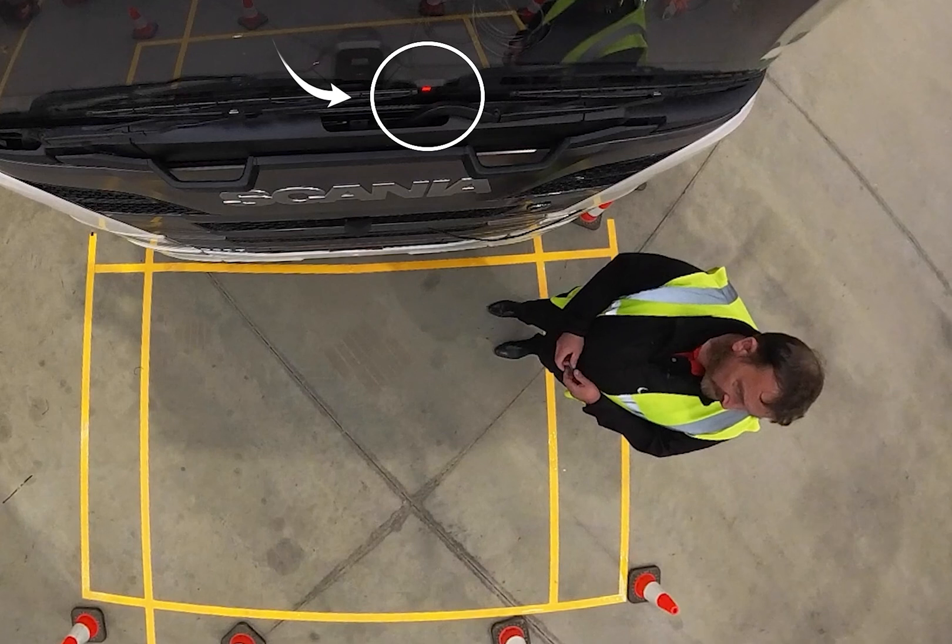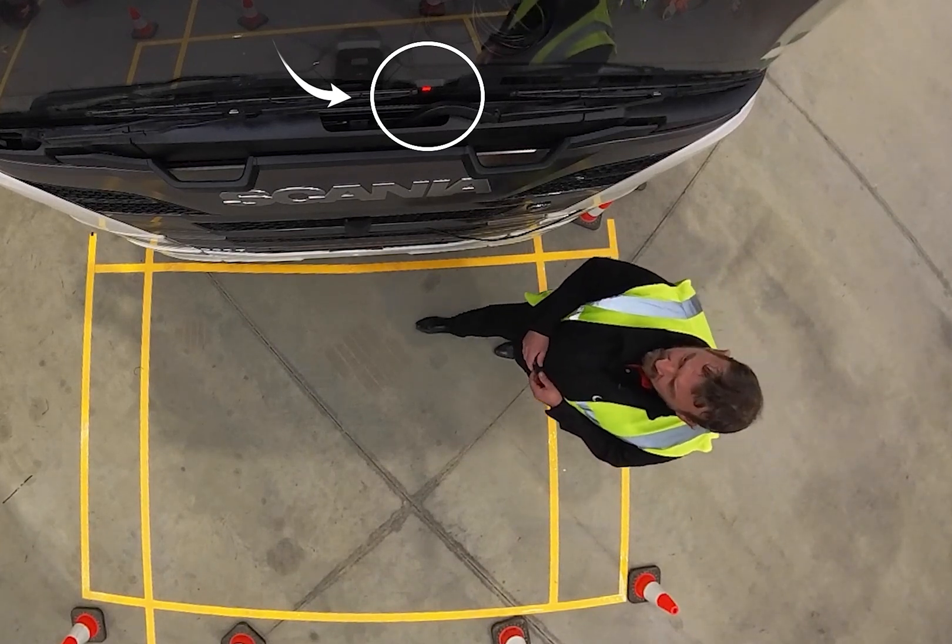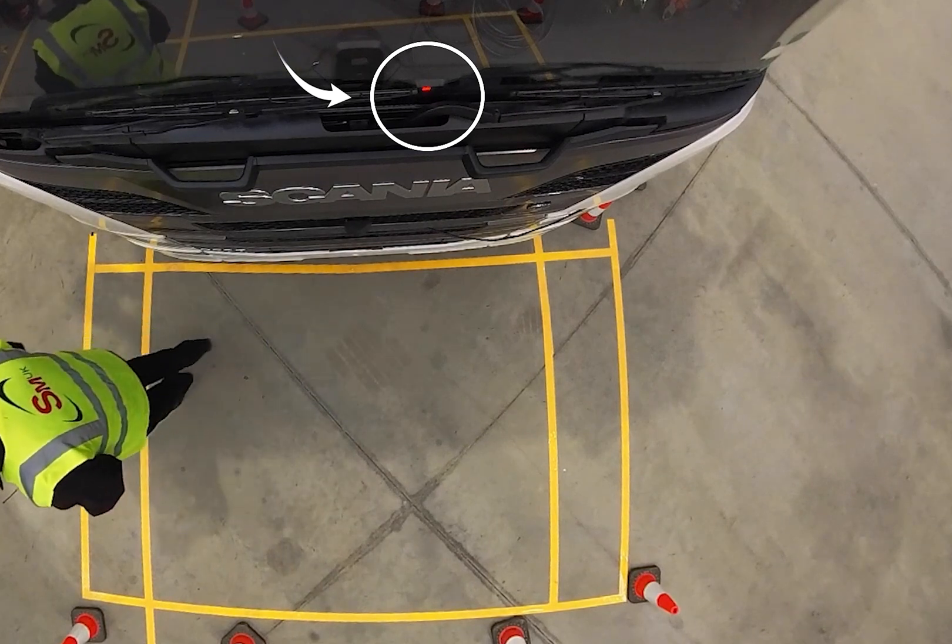As you can see on the monitor — the display for the vehicle — as I move across, it quite simply follows me across.